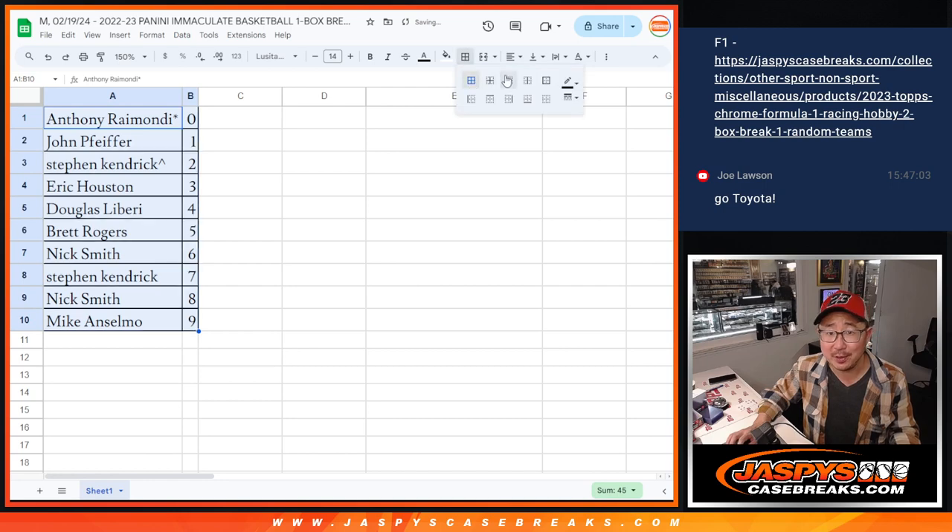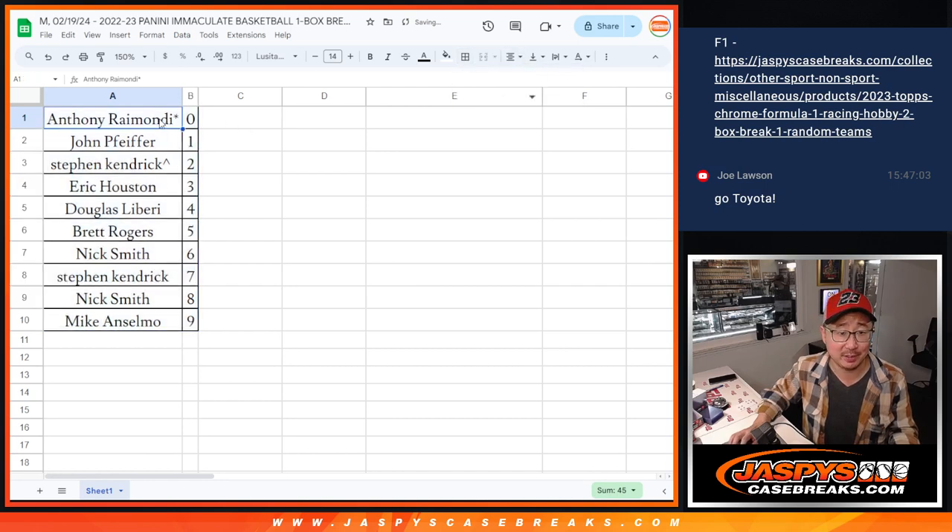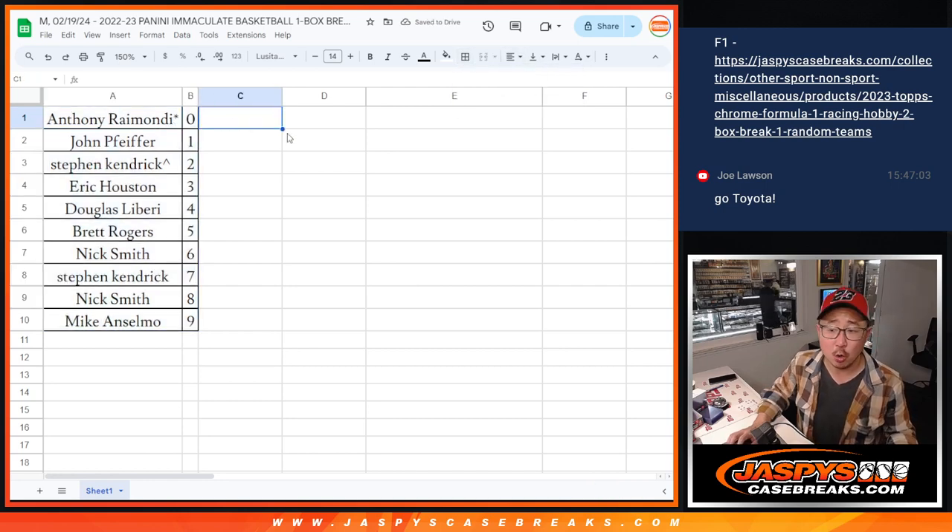They say 70% of the time, last spot mojo hits 100% of the time. So they say. We're going to pause the video for a bit — when we come back, we'll see if there's any trades, and then we'll have the one-box break. Stick around. BRB.